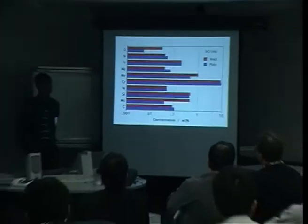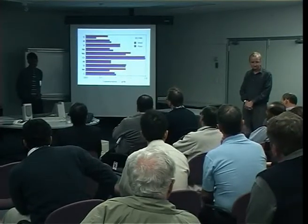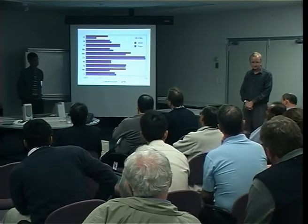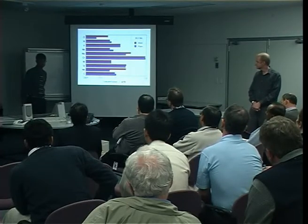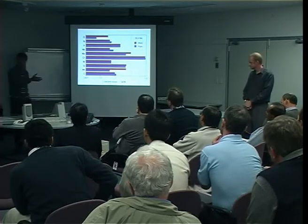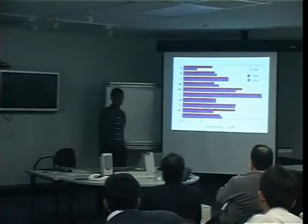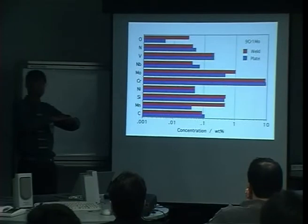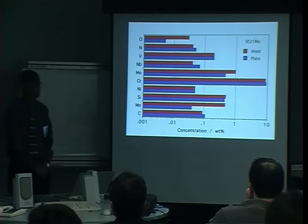Question about thermal cycling in power stations — the plant shuts down and restarts over periods of four to six weeks — is there any model for this? Response: that's a very good question relating to remnant life prediction. We haven't applied the model to exactly that problem, but in principle there's no reason why you can't say: I've been at 600°C for so long, then went to another temperature, and so on. In principle it can be done, but we've never actually done the calculation or validated it.